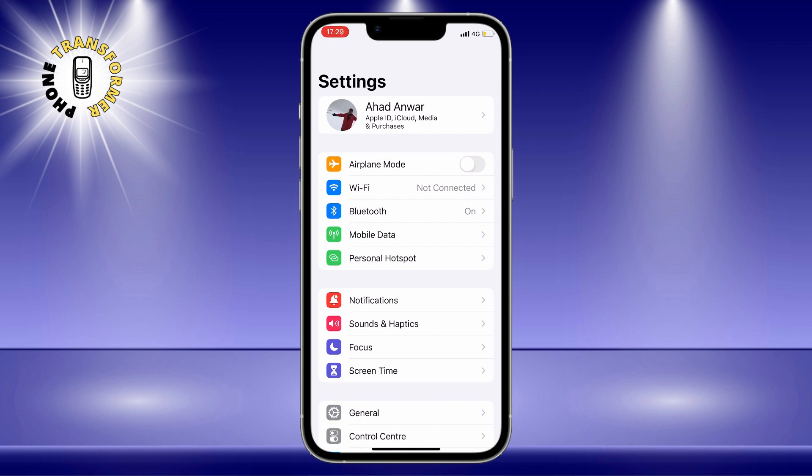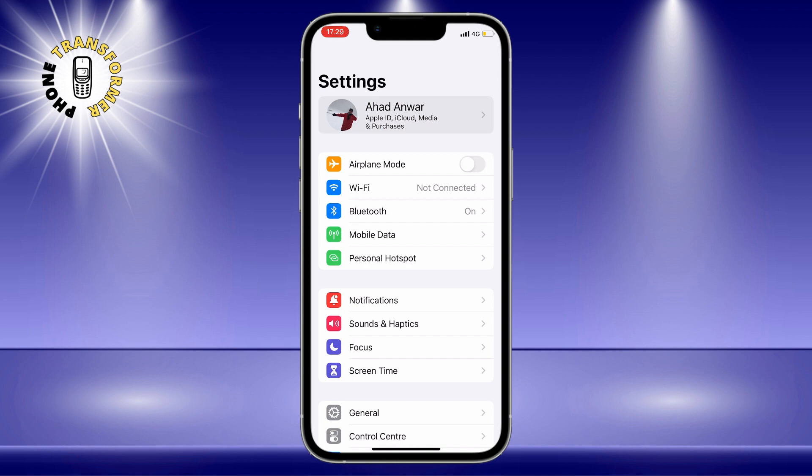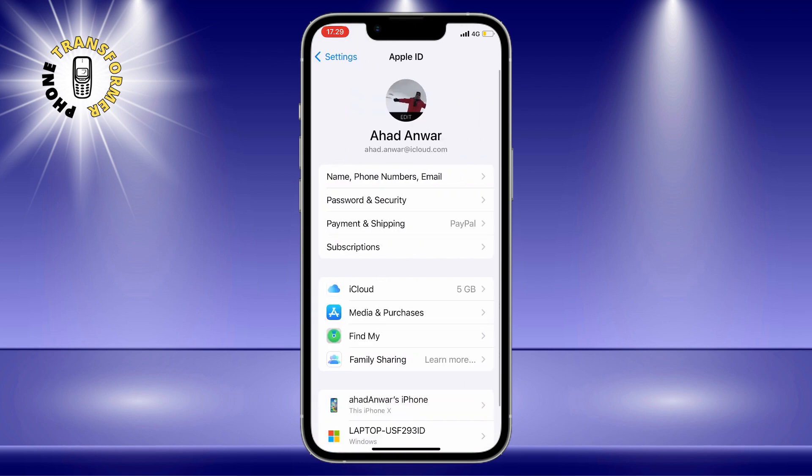Step 2: tap on your Apple ID at the top of the Settings menu. This is where you can manage your iCloud, iTunes, App Store, and other Apple services.